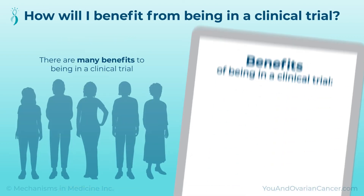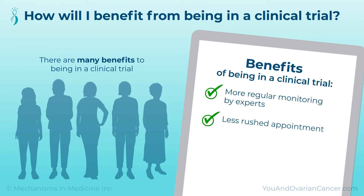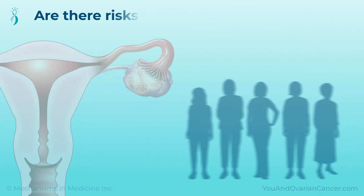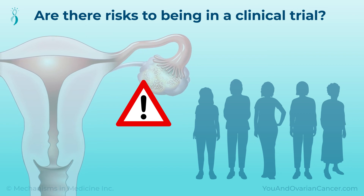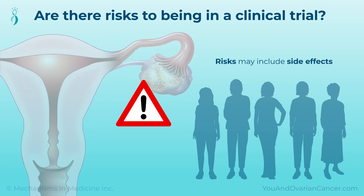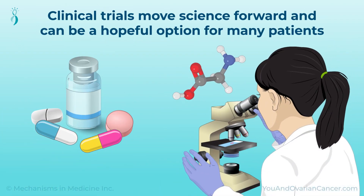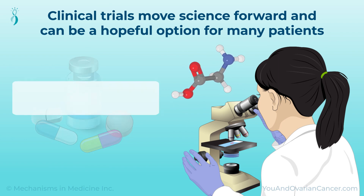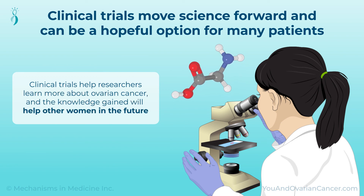There are many benefits to being in a clinical trial. You may receive more regular monitoring by experts, less rushed appointments, and more time for questions. Additionally, people may feel they are taking a more active part in their care. Clinical trials do have some risks, which you can learn about before you decide to join. Risks may include side effects or not getting the results you hoped for. Clinical trials play an important role in moving science forward and can be a hopeful option for many patients with ovarian cancer. Trials help researchers learn more about ovarian cancer, and the knowledge gained will help other women in the future.